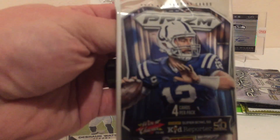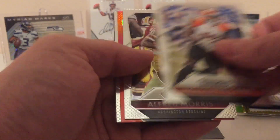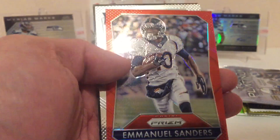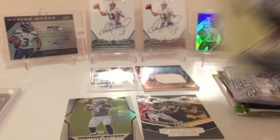This is 2015 Prism. We got Mohamed Sanu, Alfred Morris, and we got a red — Emmanuel Sanders — very cool Red Prism. Not numbered, but it's a Red Prism. Cool. And Eric Rowe.